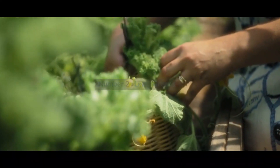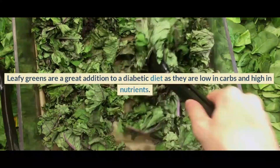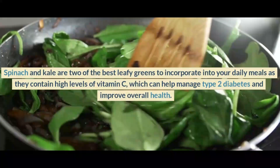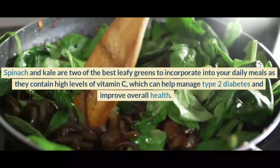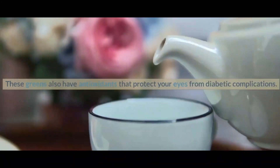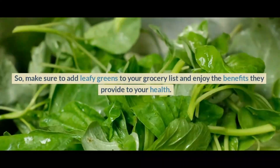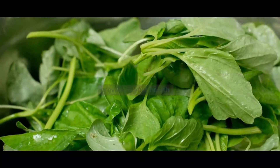Number 2: Leafy greens. Leafy greens are a great addition to a diabetic diet as they are low in carbs and high in nutrients. Spinach and kale are two of the best leafy greens to incorporate into your daily meals, as they contain high levels of vitamin C, which can help manage type 2 diabetes and improve overall health. These greens also have antioxidants that protect your eyes from diabetic complications. Make sure to add leafy greens to your grocery list.